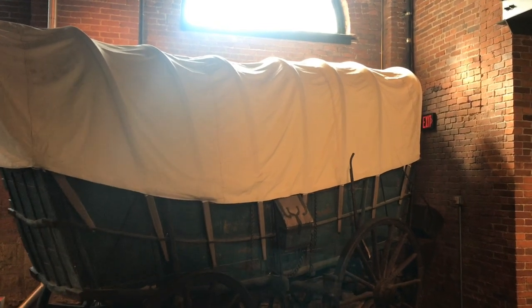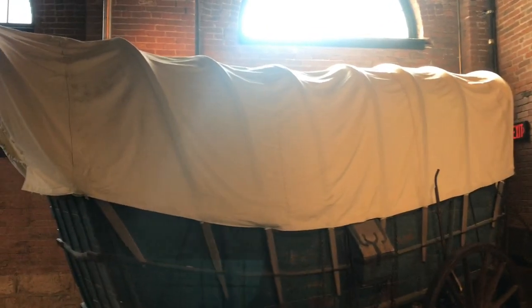I hope you enjoyed checking out some of the details on this old Conestoga wagon. When you're watching those old movies, you never get a chance to see those little details. I appreciate your time and thanks for watching.